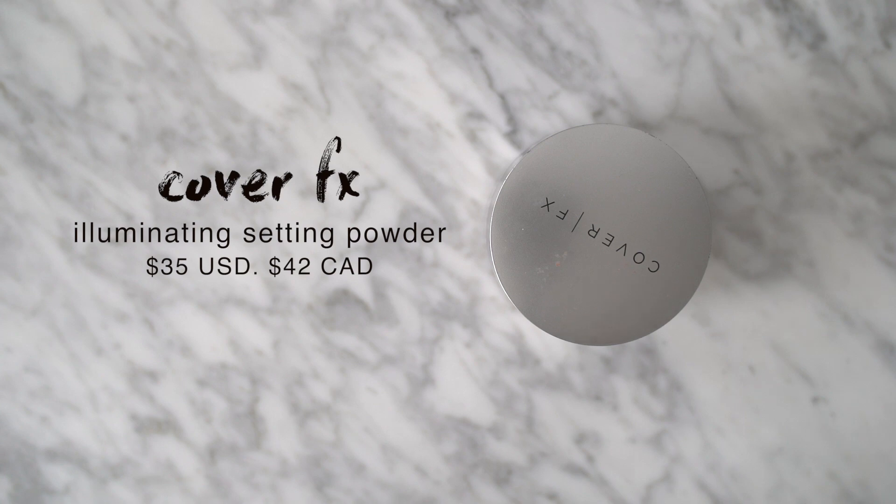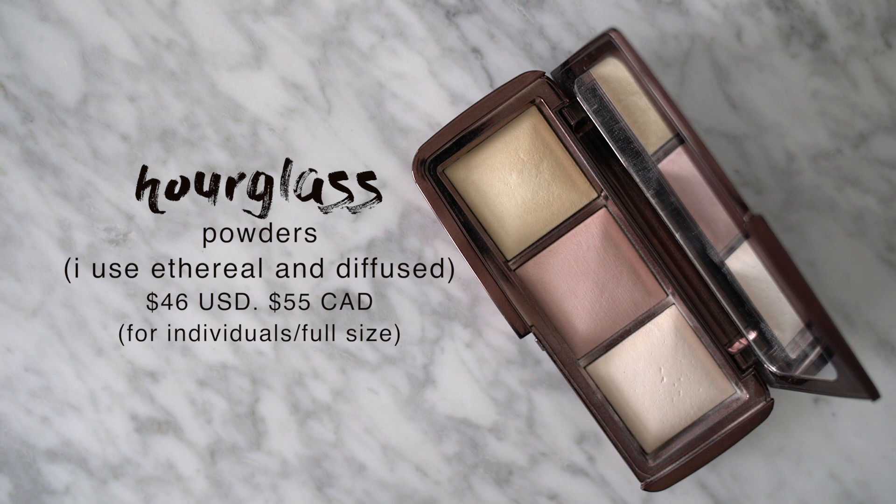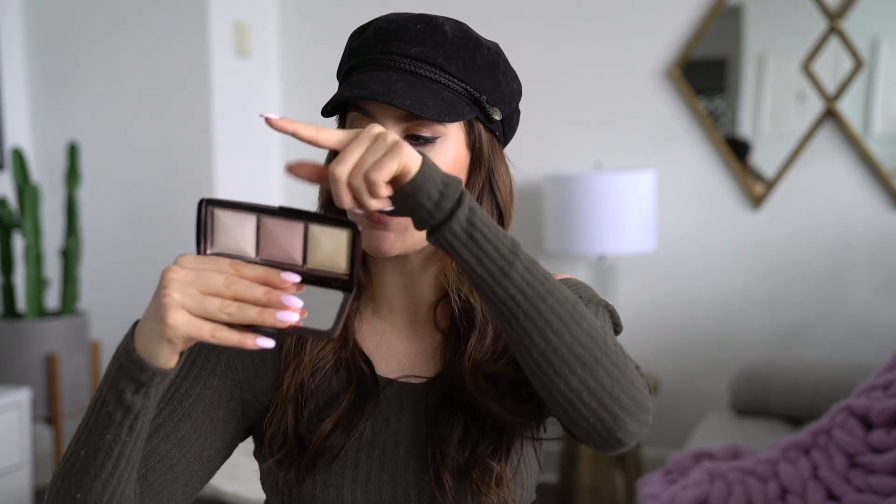All these powders set my makeup but never look heavy on my skin. First is the Cover FX Illuminating Setting Powder, which has been in my collection for a really long time — if I'm ever going to bake this is my go-to. Next is a little powder trio I don't think I've ever mentioned on my channel: the Hourglass Ambient Lighting Palette. I got a custom palette made at the Hourglass store but all the powders are sold separately — Ethereal Light, Mood Light, and Diffused Light.